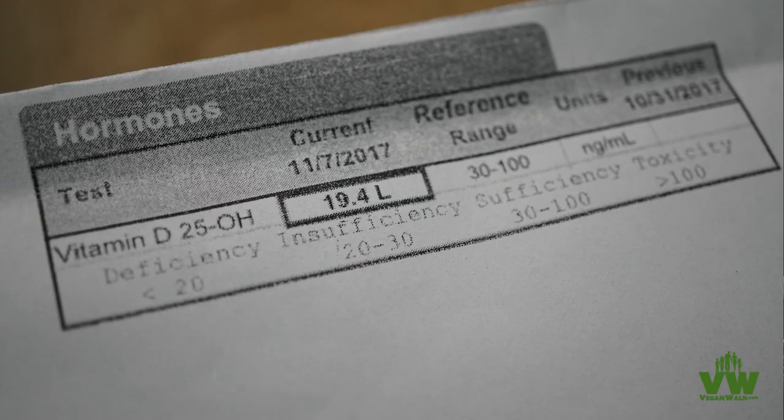Hello everyone, this is Jeff with Vegan Walk, and today I want to share my vitamin D deficiency. My level is 19.4 nanograms per milliliter, and the normal range is 30 to 100 — I'm not just insufficient, I'm vitamin D deficient, way below the lower limit. You might be too, because they say like 80% of the population is.